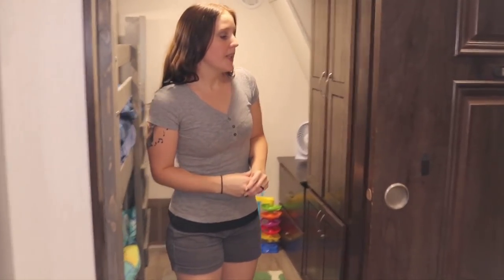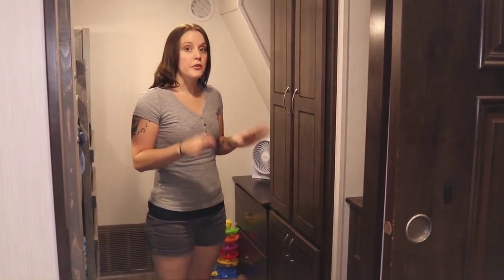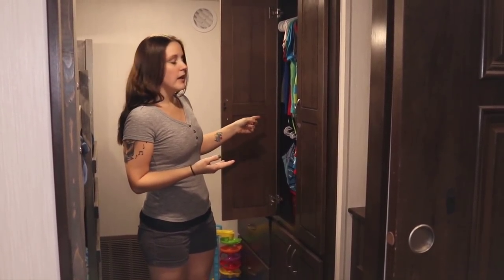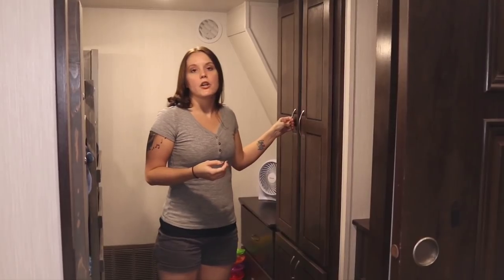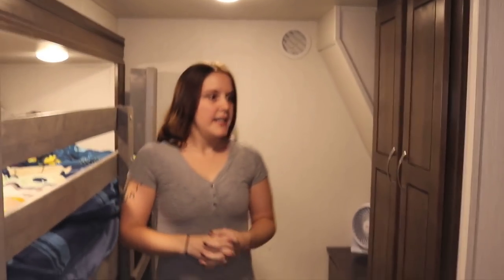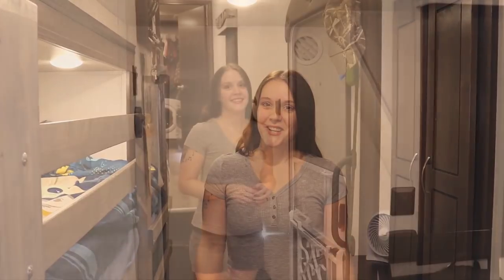Moving into the bunkhouse — there was originally a jackknife sofa in the slider, but we decided to build bunk beds for the boys so one could lay down while the other played. They love it and it really opens up the space. We love the cabinet space in here — lots of room for their toys and clothes. We added an extra clothing rack in the closet, and mounted a TV for them. They love it in here.